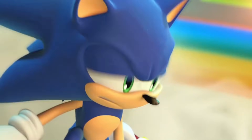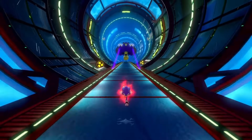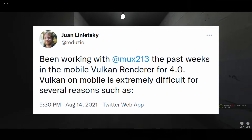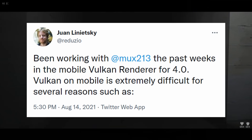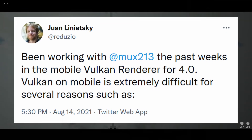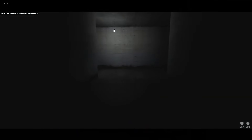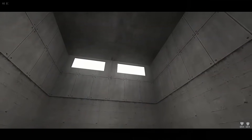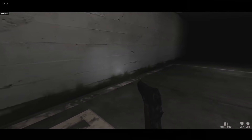I have no doubt that larger, more mainstream titles will continue to be made with the Godot engine. Juan, the lead developer of Godot, recently shared some challenges he and user MUX213 are facing regarding the new Vulkan renderer coming to Godot 4.0. There are many vendors to support, and some of them just flat out have buggy drivers. Latency hiding is limited or non-existent in many devices. Subpasses and post-processing require copying a ton of data back and forth, and some phones are simply not powerful enough to handle modern rendering.